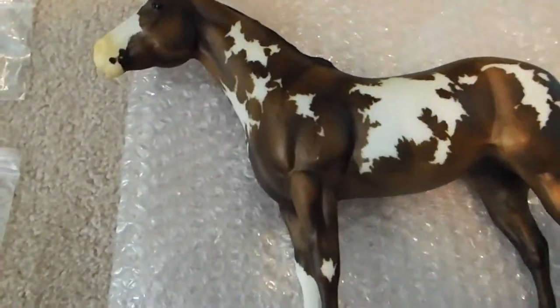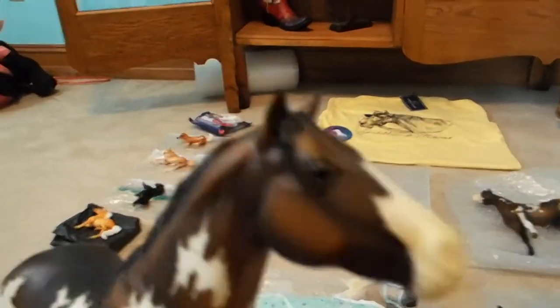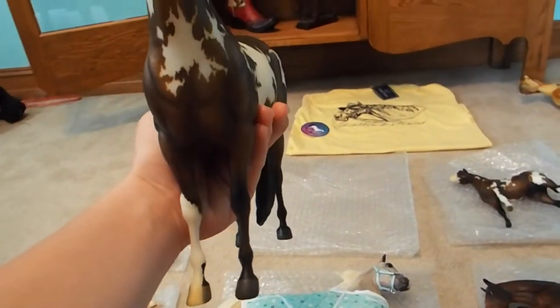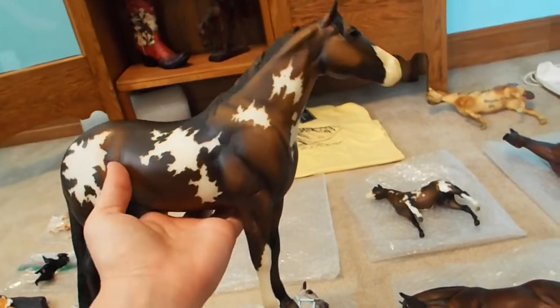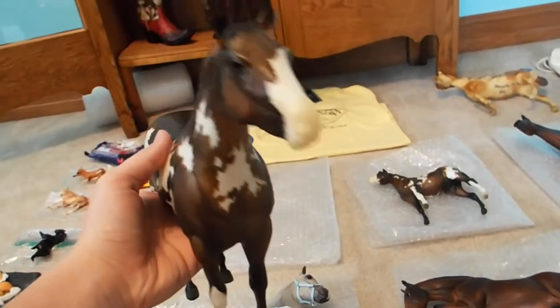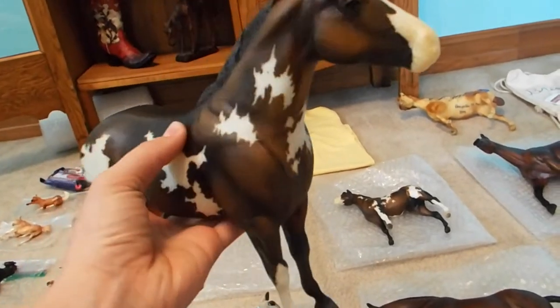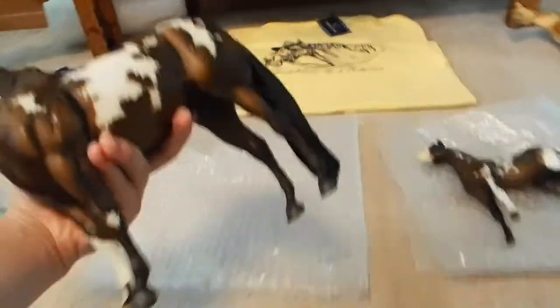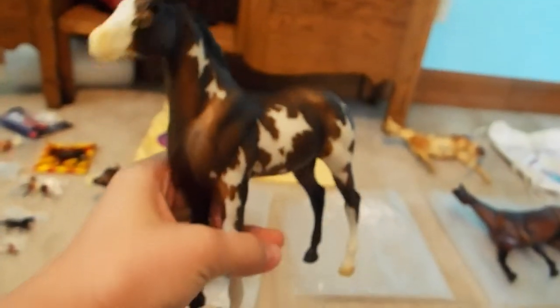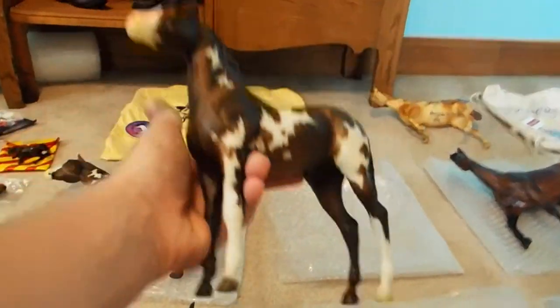Moving on to the larger traditional models - I got these two for only 25 dollars together at the Clarion because these two girls were getting out of the hobby and clearing their collection. I got the standing stock horse Lady Phase and a foal - they're the overall pinto mare and foal set. They were in great condition for only 25 dollars, and they're very cute.